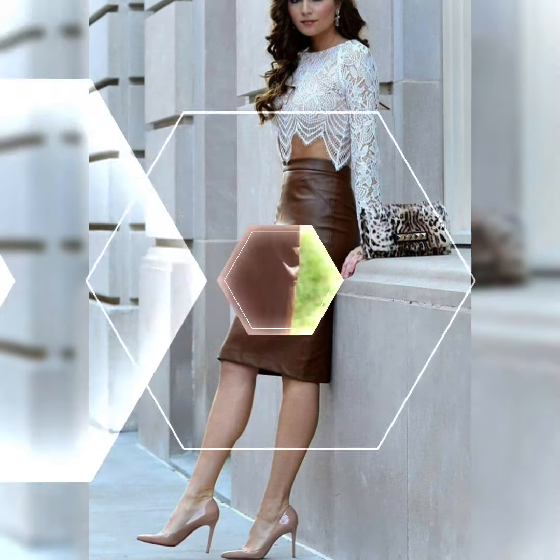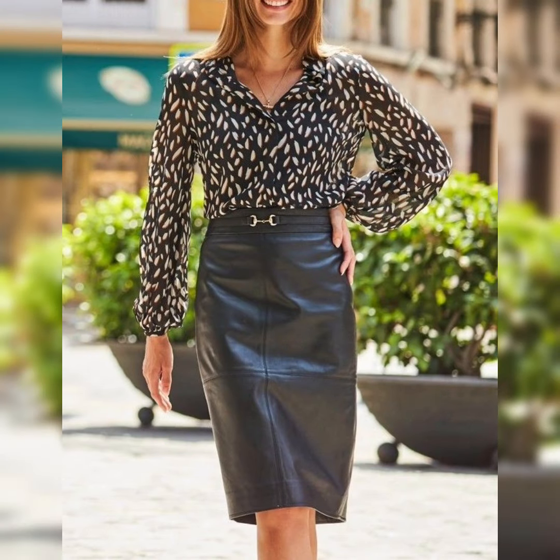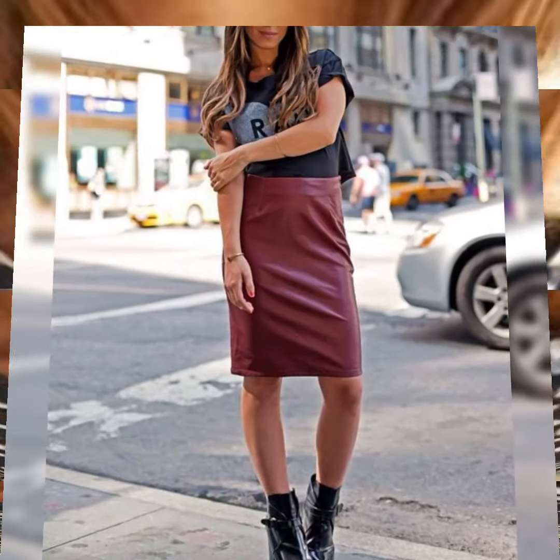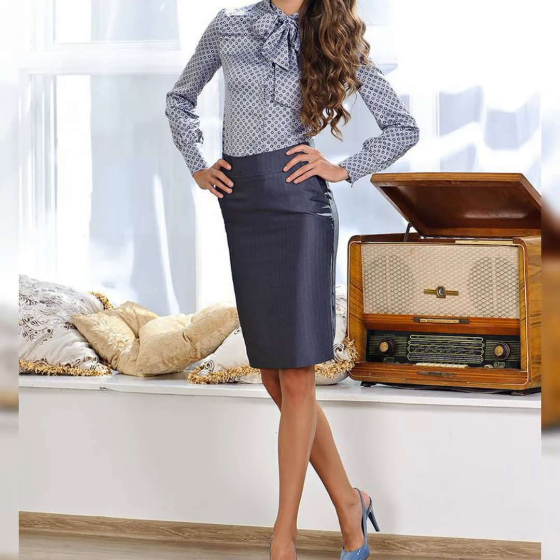How about a classic black leather skirt for a chic look, or maybe a high-waisted leather skirt for a trendy vibe? Tell me in the comment section! You could also try a leather mini skirt paired with a cute top for a fun and edgy outfit. What do you think of these ideas? Kindly tell me in the comment section.